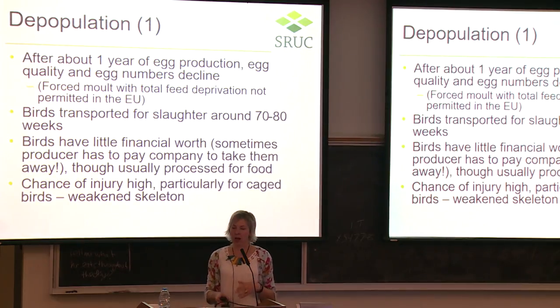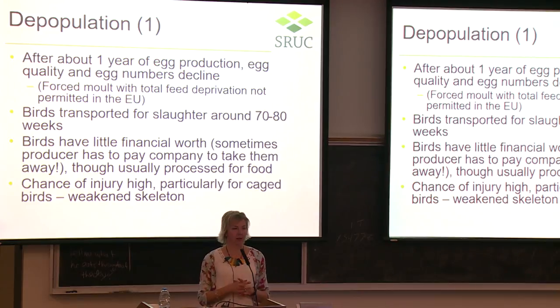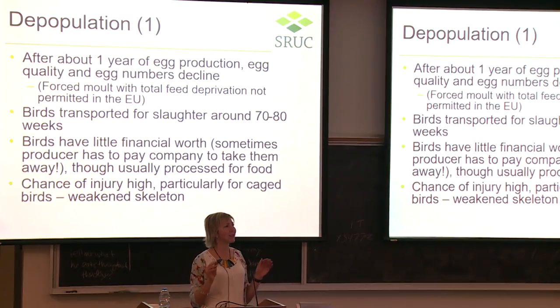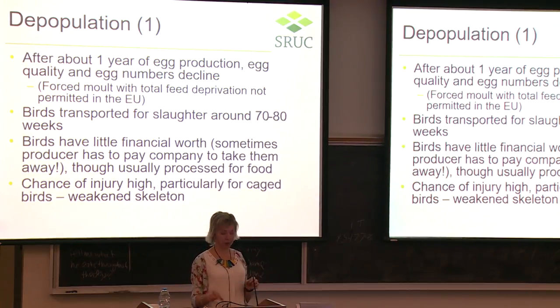After about a year of egg production, egg quality and numbers start to decline. In the EU, forced moult by total feed deprivation is not permitted, and in the UK moult doesn't happen at all. Birds go to slaughter around 70 to 80 weeks of age. Sadly, a spent laying hen has little financial value — sometimes the producer has to pay to have hens taken away, though usually they receive a few pence per bird. They are processed for dog food, soup, and similar products. At this stage, having laid an egg almost every day of her life, the bird's skeleton is very fragile and she is highly susceptible to injury.